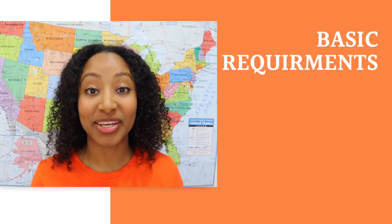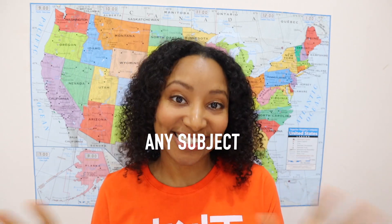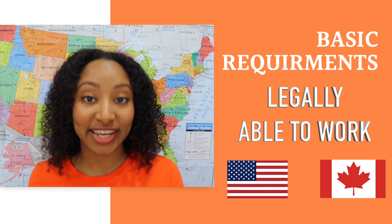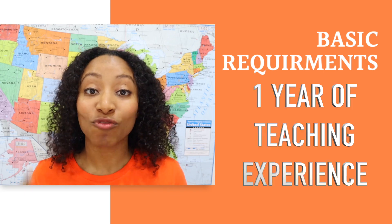Before we go into the steps, let's make sure you meet the three basic requirements to teach for VIPKid. First, you must have a bachelor's degree. I have a bachelor's degree in nursing, which is not related to education, so it can be in any subject. Second, you must be legally allowed to work in the USA or Canada. You don't have to live there — for example, I'm a U.S. citizen living in Vietnam, so I qualify.